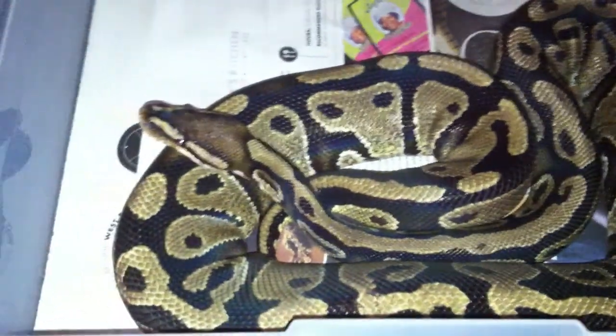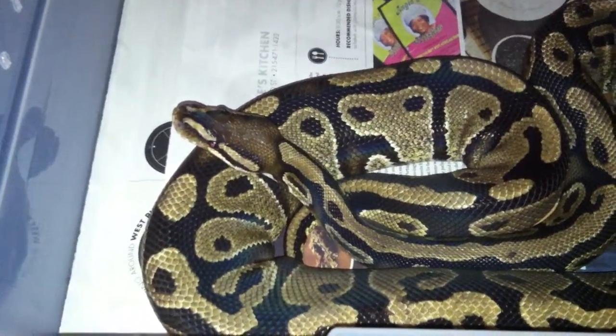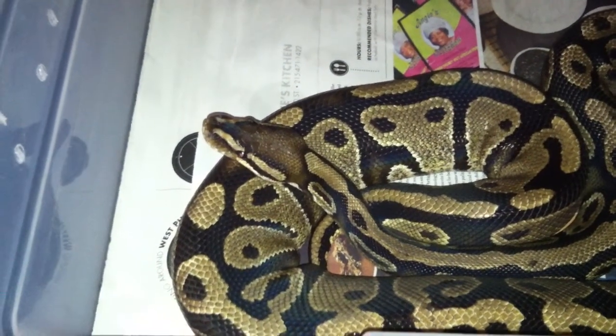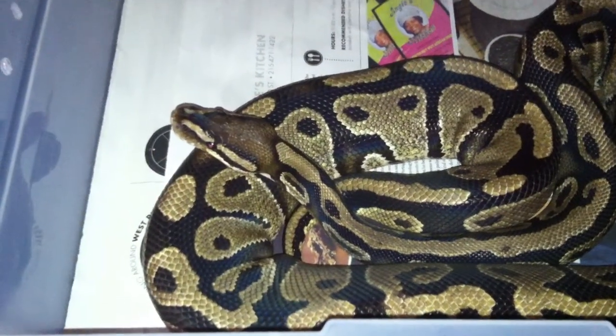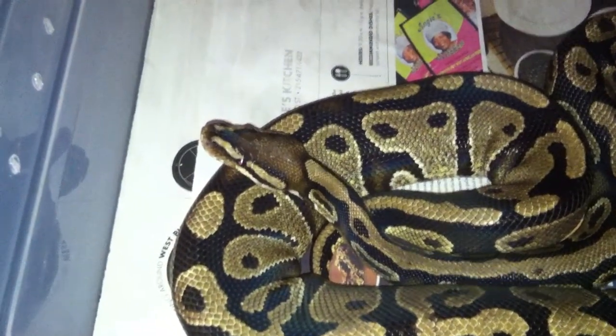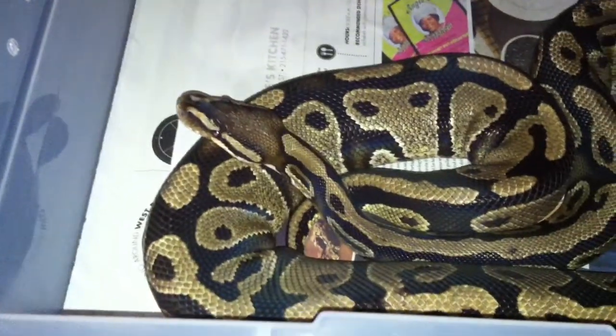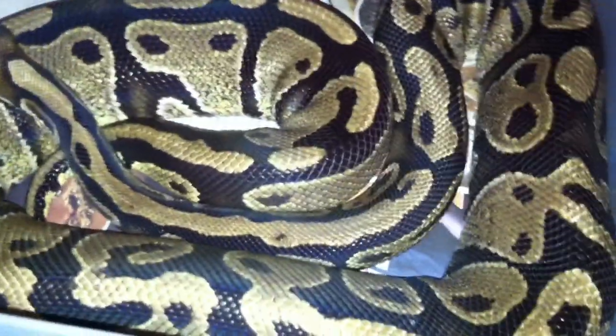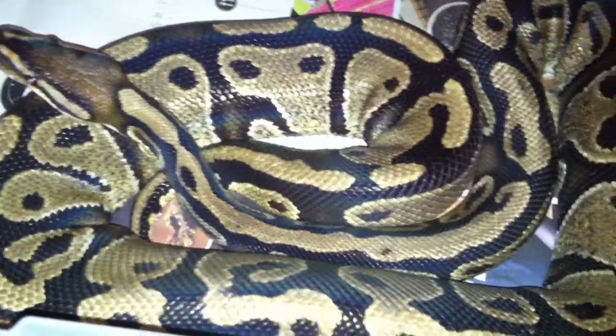She is pretty interesting compared to most normals, or I think she's a normal — she could be something more. She's got a real crazy look to her with the blushed out head. She's got some really nice flames on her sides and a really awesome looking neck stripe.